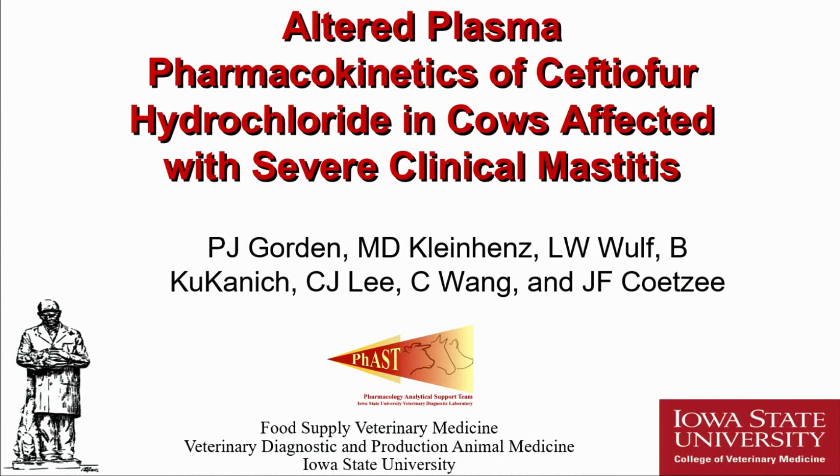Good afternoon. My name is Pat Gordon, I'm from Iowa State University. I'd like to acknowledge my co-authors on this paper, and we will be speaking on altered plasma pharmacokinetics of ceftiofur hydrochloride in dairy cows affected with severe clinical mastitis.